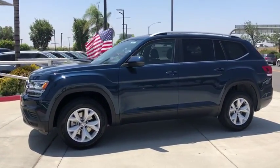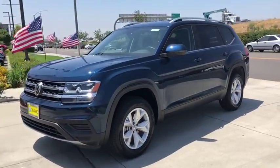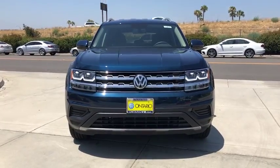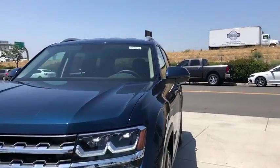Aluminum wheels, cruise control, four-wheel disc brakes, rear defrost, front-wheel drive, AM-FM stereo radio, MP3 player, passenger airbag, power door locks, bucket seats.